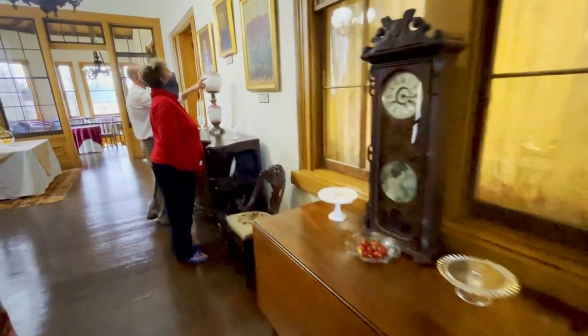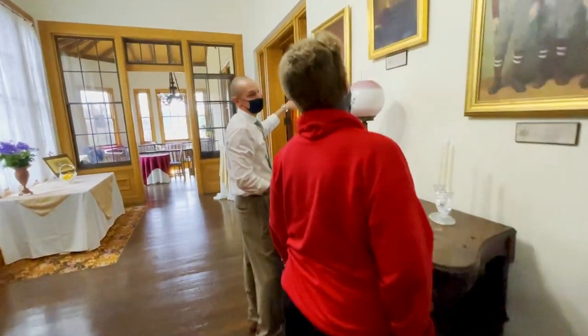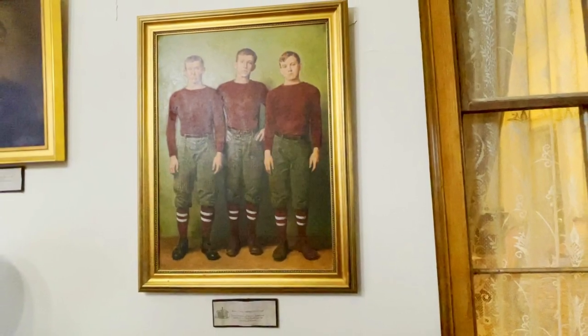These are all Vandegraaff boys. We have William Vandegraaff here in the center and Senator Jemison down here on the left. They all played on the University of Alabama's football team — the first one to go to the Rose Bowl. Everything in Tuscaloosa goes back to football.